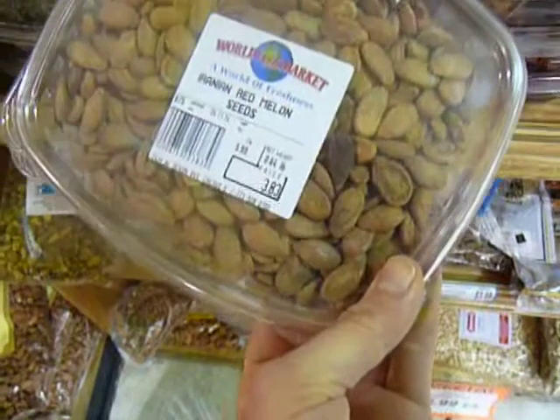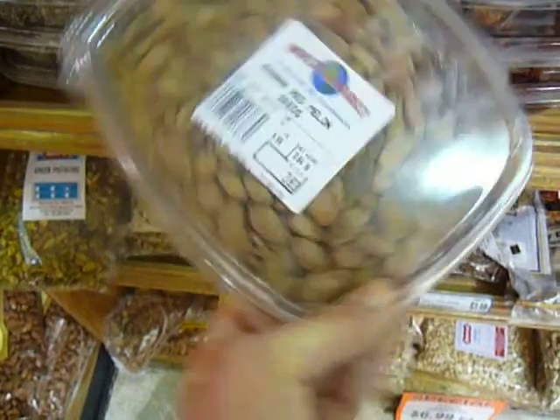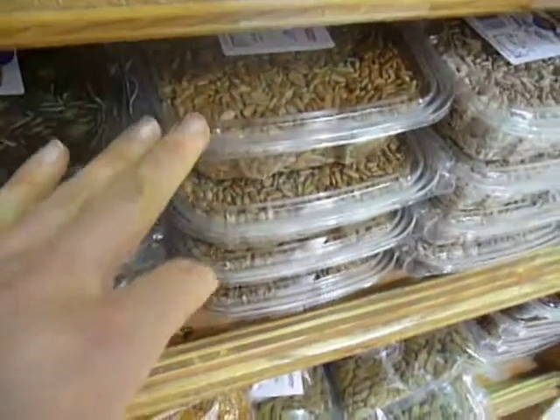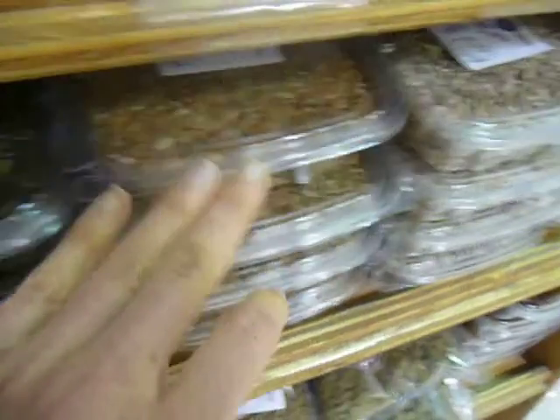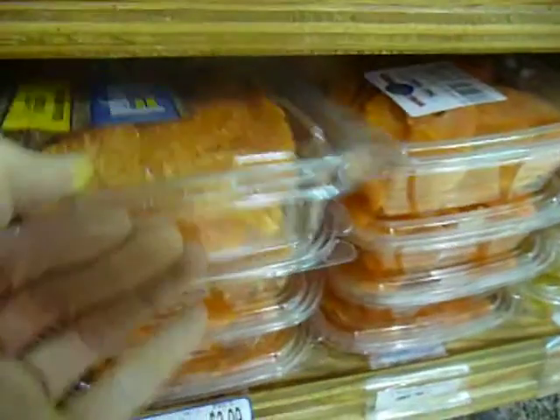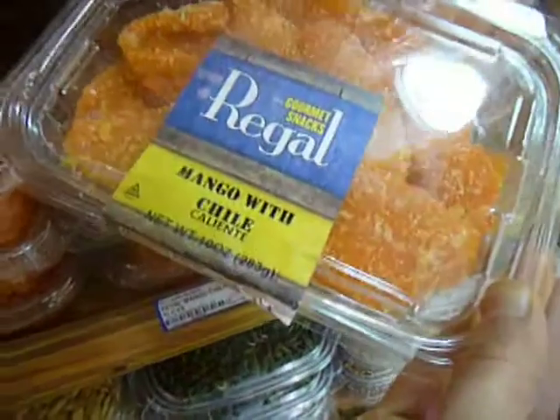We got Iranian red melon seeds — that might be too far for me. You can also see there's pumpkin seeds of all different varieties. Sunflower seeds, roasted with oil or just plain. All kinds of dried fruits including interesting flavors like mango with chili.